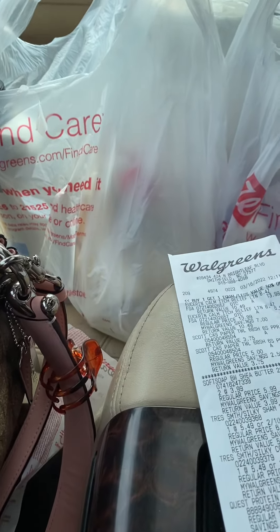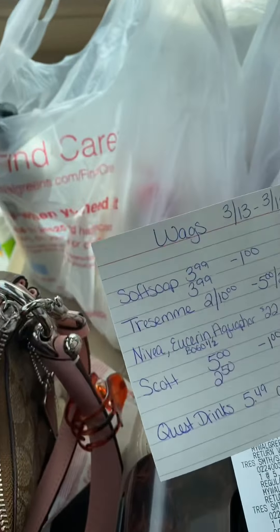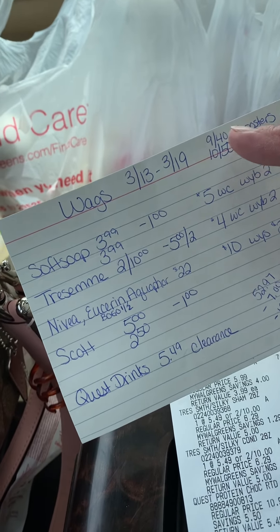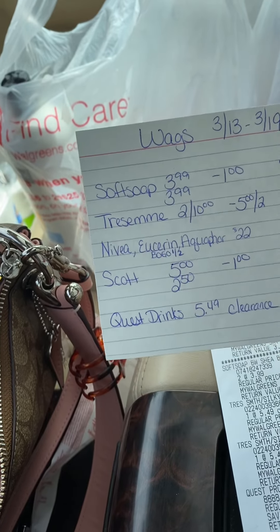Hey y'all, I went to Walgreens and got a few things. I had a $10 when-you-spend-$50 booster and then I had a $9.40 paper booster. I stacked those.